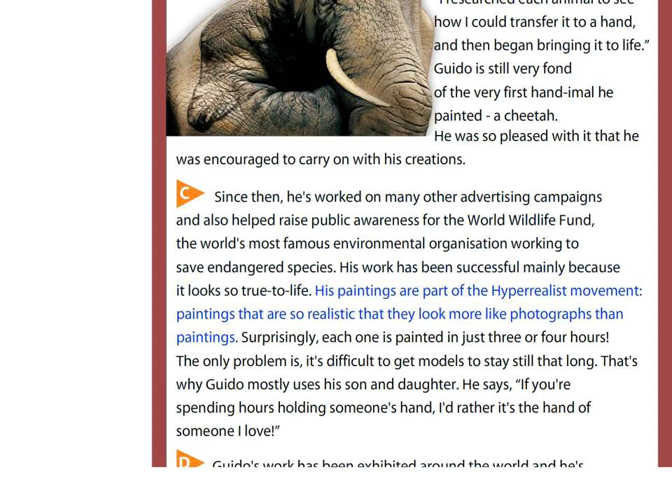His paintings are part of the hyper-realist movement — paintings that are so realistic that they look more like photographs than paintings. Surprisingly, each one is painted in just three or four hours.